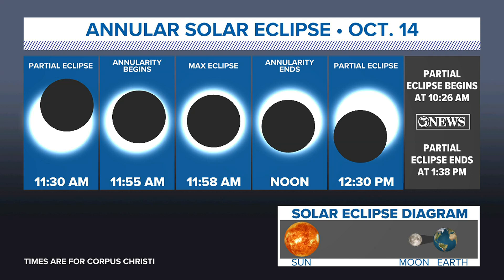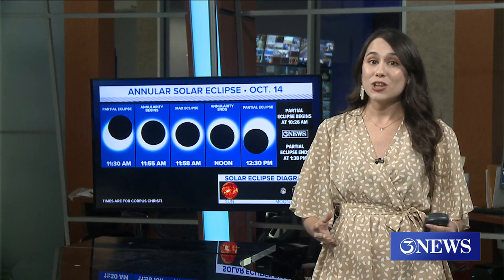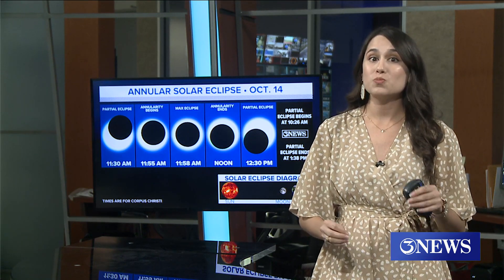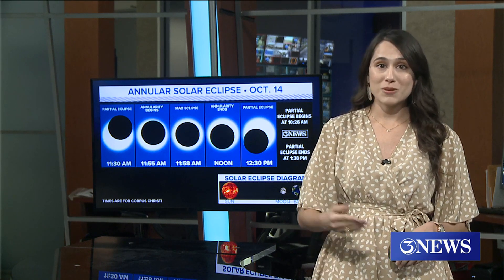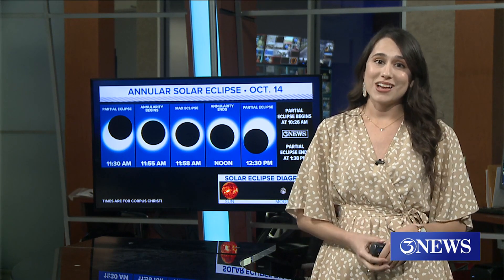The second half will be just a little bit longer. The entire event is going to last about three hours and 12 minutes, but that big main event is going to last about five minutes — so you definitely want to check it out. The eclipse is also going to create a pretty spooky daytime darkness. Corpus Christi is in perfect position to see the ring of fire, weather permitting of course. We've got a complete breakdown and more details on the eclipse on our website, ktripleI tv.com.